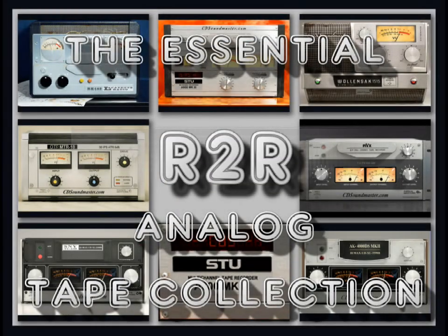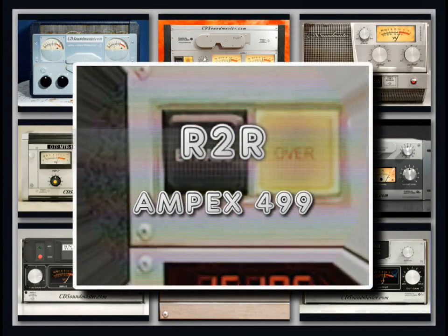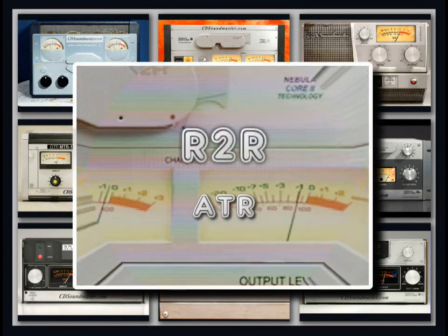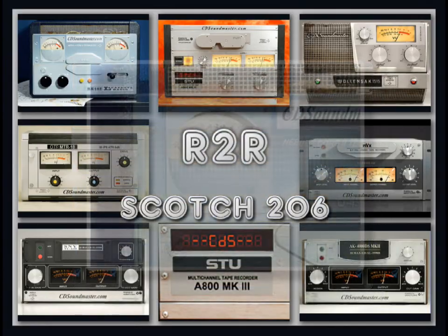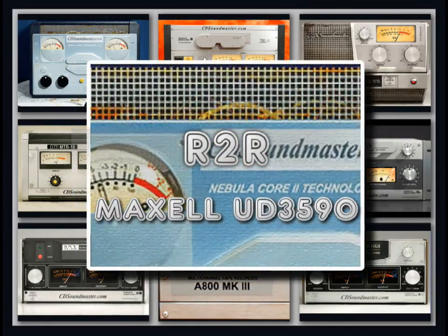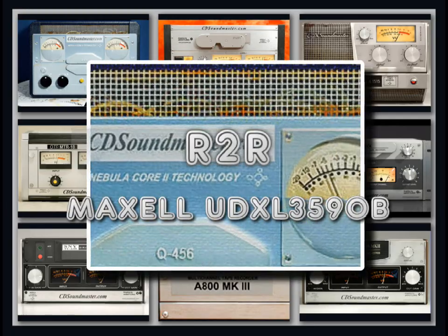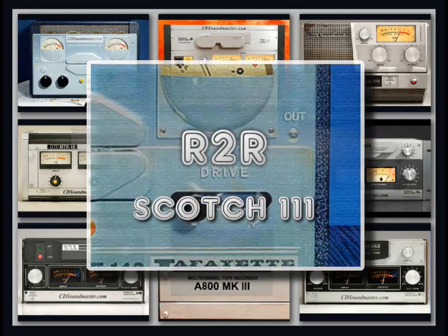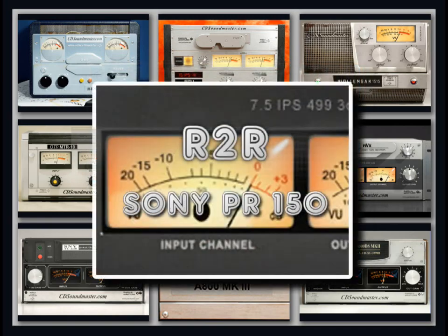Included tape media selections are: Ampex 499, Ampex Quantigy 456, ATR, Scotch 206, Maxell UD3590 and UDXL 3590B, Scotch 290, Scotch 111, and Sony Professional Recording 150.